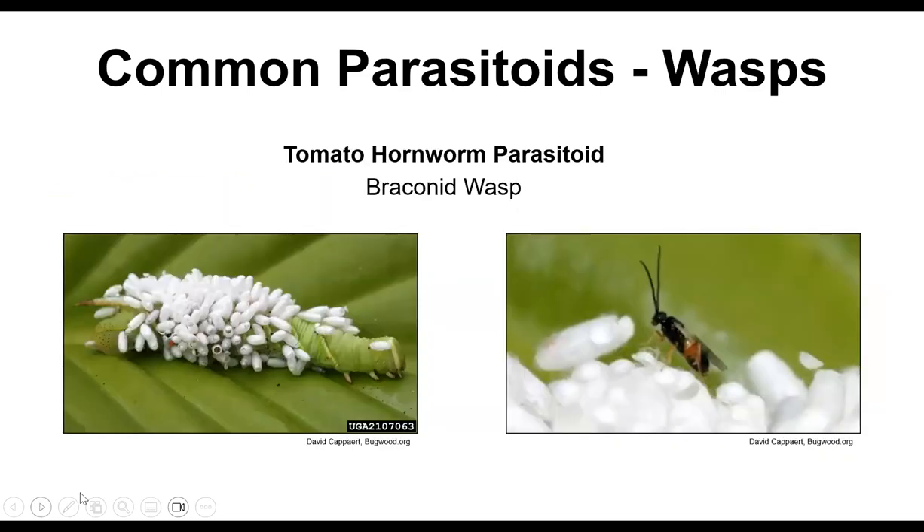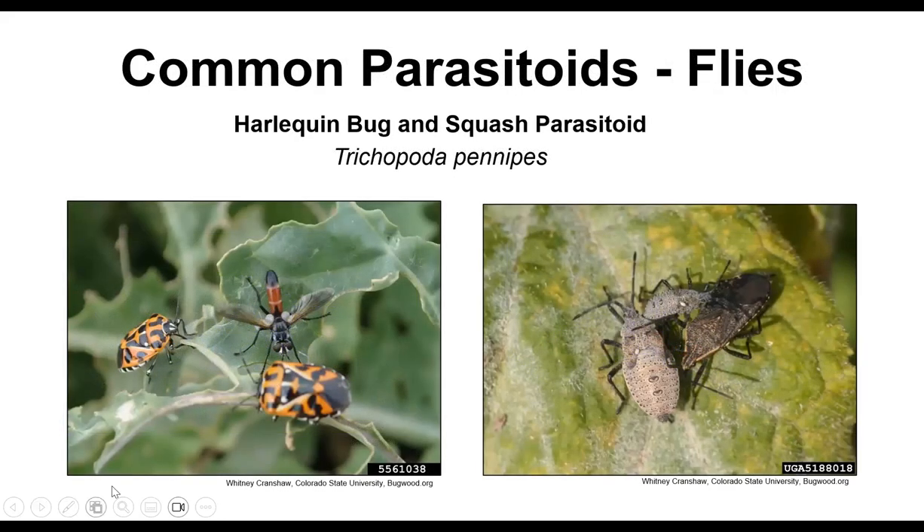Another really common parasitoid is the braconid wasp, which parasitizes tomato hornworms and other sphinx and hawk moths. It lays lots of eggs on the caterpillar, which becomes very lethargic and doesn't eat much because it's being devoured from the inside out. Eventually the larvae come out, create their pupal casings on the outside, then emerge as tiny wasps looking for their next host.